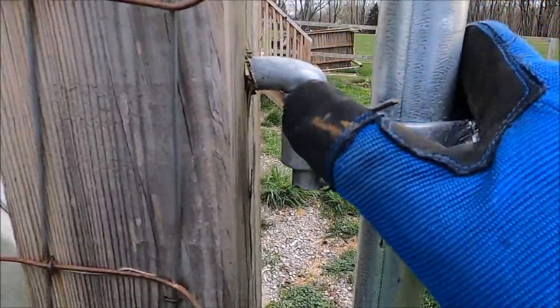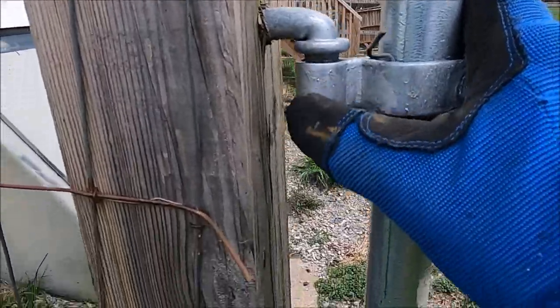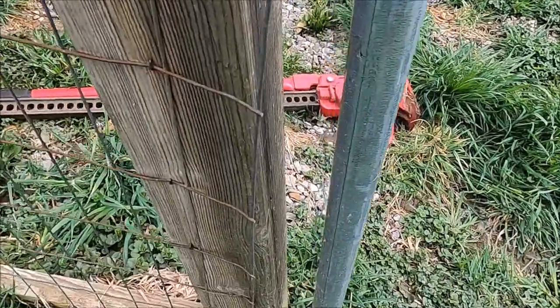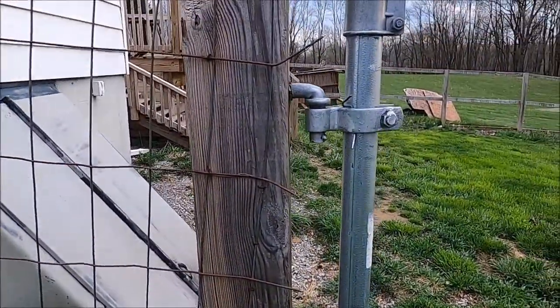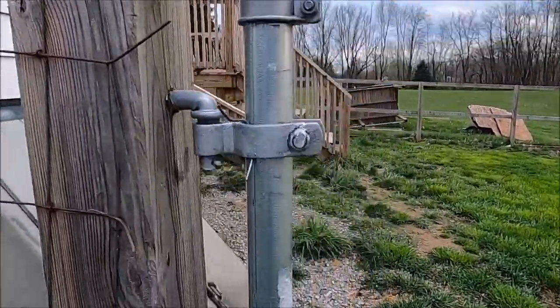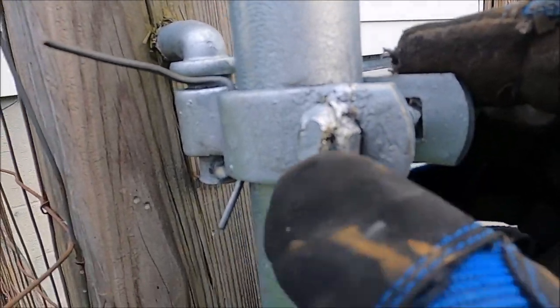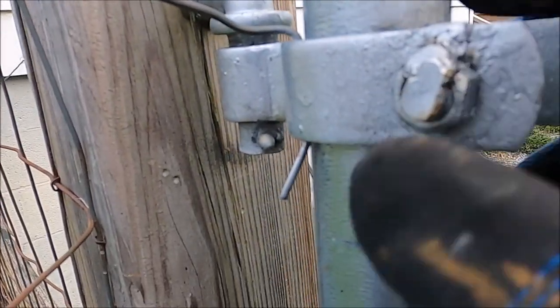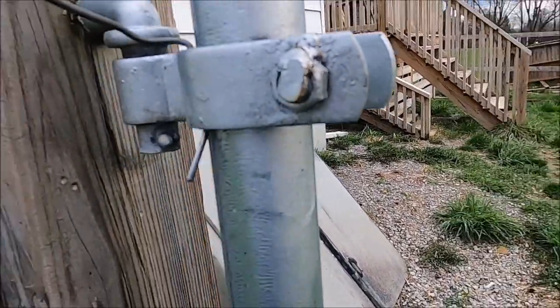When I put these hinges on the gate, you'll notice that I put this holder upside down and that one right side up, so nobody can just come by and lift up the gate. And when I put this bracket on, I went and tack-welded the outside so nobody could just unscrew it either. Maybe it was a little bit overkill, but nobody broke in and let our cats out.